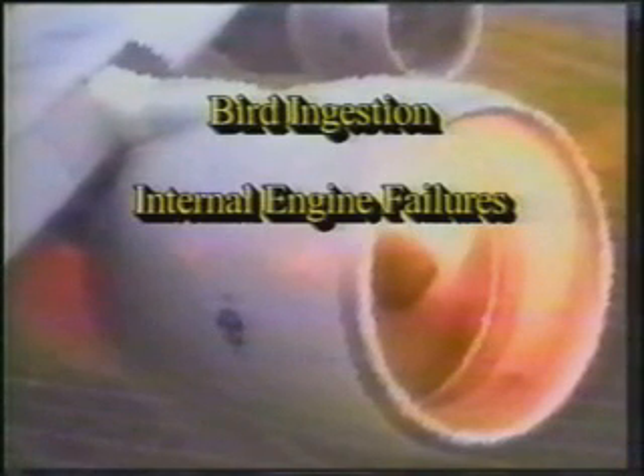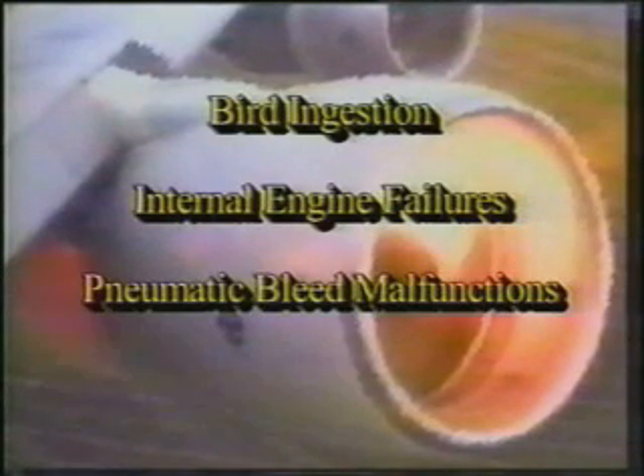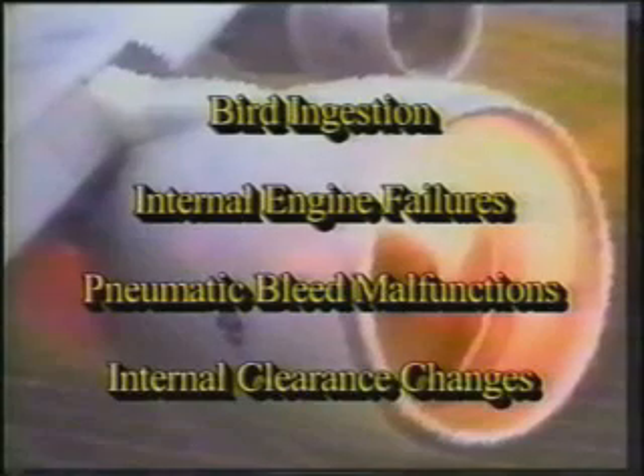Bird strikes, internal engine failures, engine pneumatic bleed malfunctions, or internal engine clearance changes can cause a surge. It is usually a problem in the compressor system and so is often referred to as a compressor surge or compressor stall.